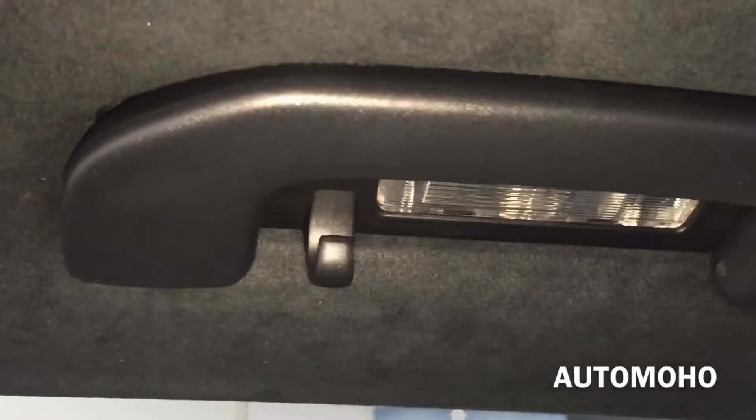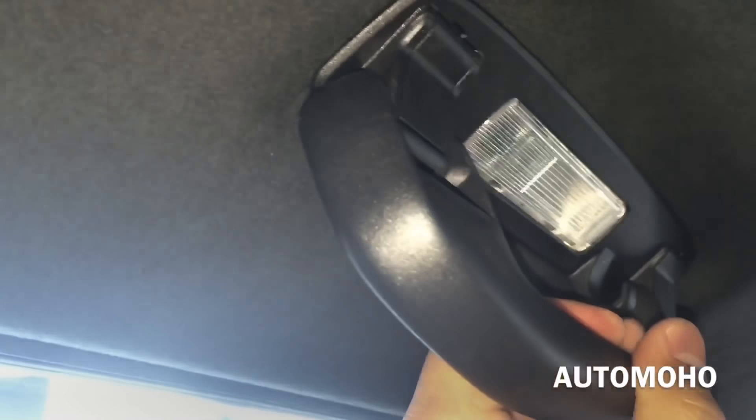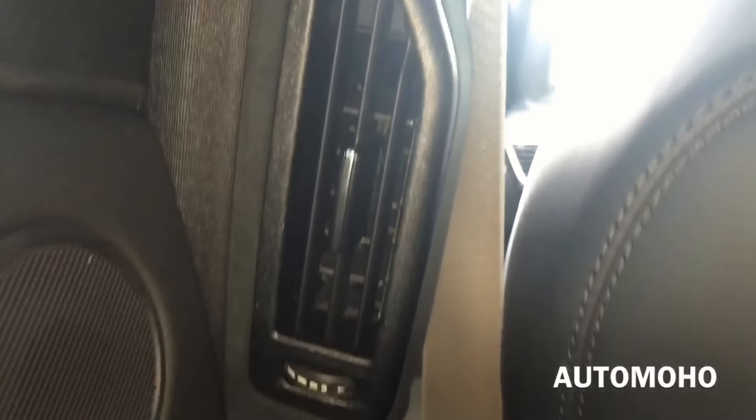Here you have the center armrest with dual cup holder. I do have plenty of head room as well. On top you have the hand bar, hook, and light. You also have another air vent on each side.